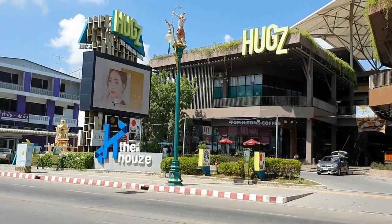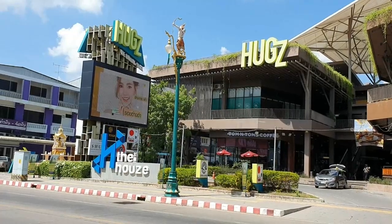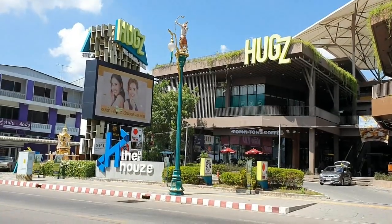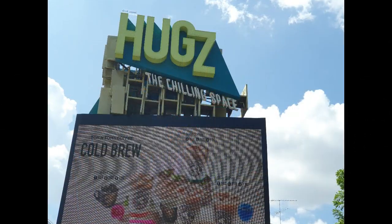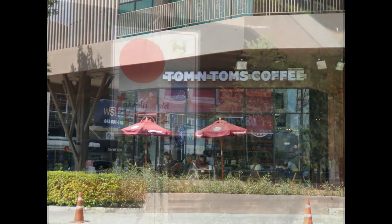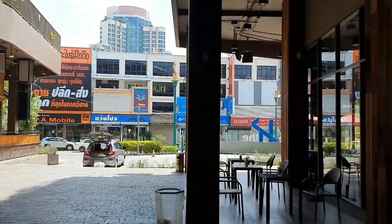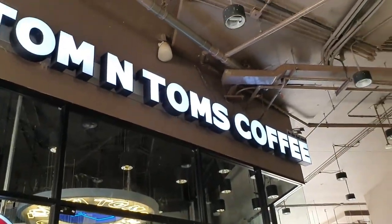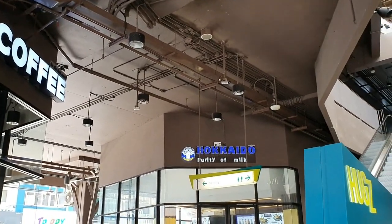Welcome to the Coffee Chill Channel. It's Hugs the Chilling Space — come along with me here in Khon Kaen. They've got Tom and Tom's Coffee open 24 hours, which is good to know, and Hokkaido purity of milk as well.